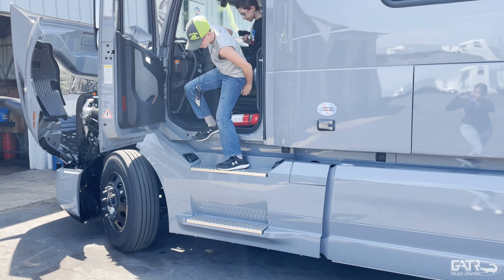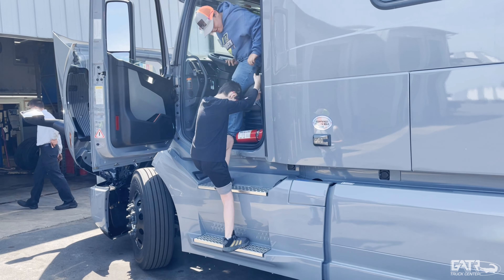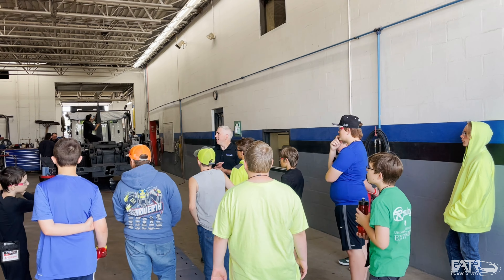This week Gator Truck Center got to sponsor a program called Nitro X Summer Camp. Nitro X Summer Camp is a camp designed for students in 7th, 8th, and 9th grade. It's a way to get kids involved in industry and see what the trades look like.